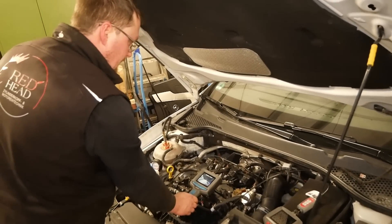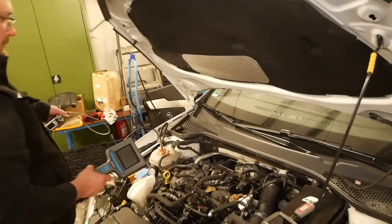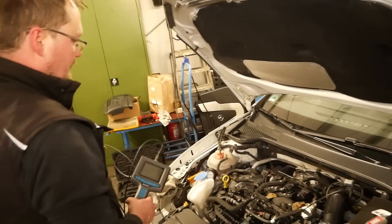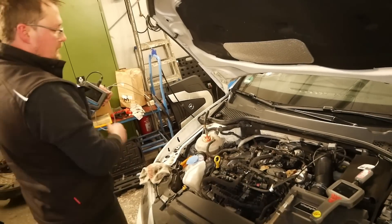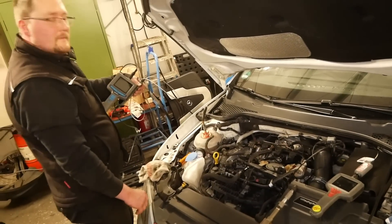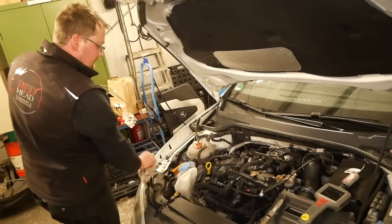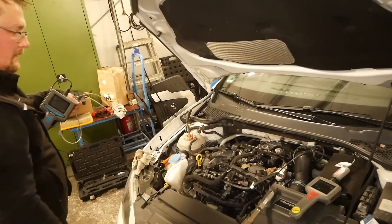Der Kompressionstest steht jetzt noch aus – den machen wir jetzt noch. Die Druckpumpe wird über Nacht draufgelassen. Dann kann man morgen vielleicht noch im Zylinder einen Wassertropfen sehen. An diesen Stellen kann man das mal schauen.